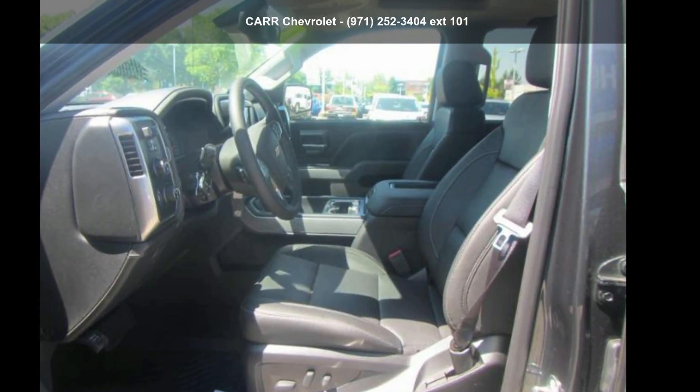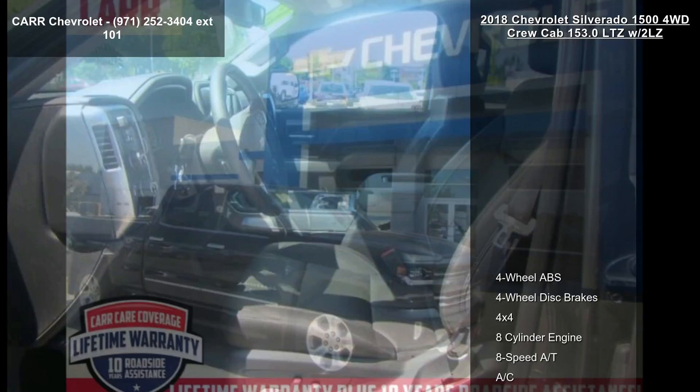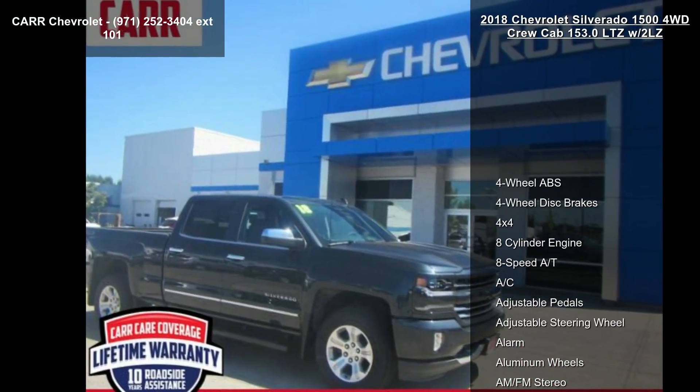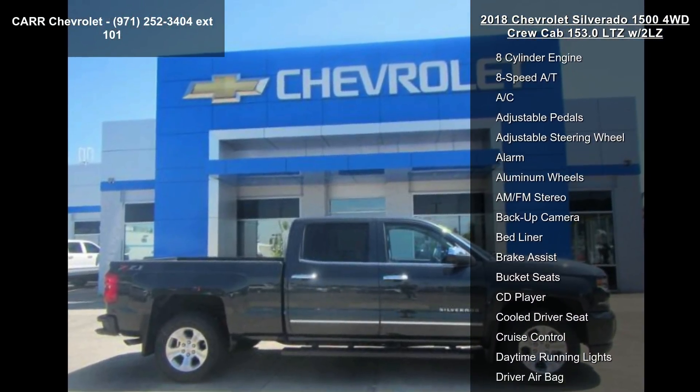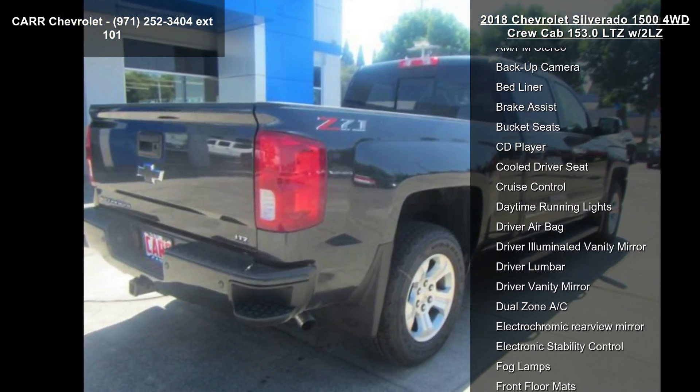Imagine yourself in this Chevrolet 2018 Silverado 1500 4WD Crew Cab 153.0 LTZ with 2LZ. If you are looking for an automobile with great features, look no further.